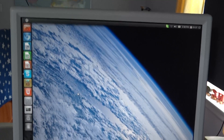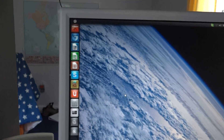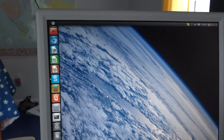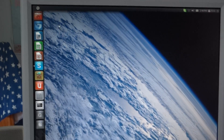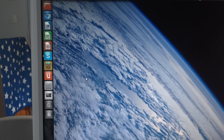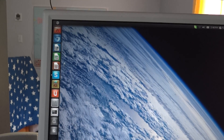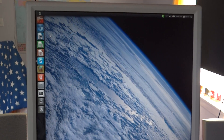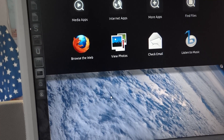Hi guys, this is kind of a different video. I'm going to be showing you the new version of Ubuntu, which is a version of Linux. Everyone's always saying Linux never has any drivers, but because people said that for so long, Linux developers went out and made it so that it automatically finds literally any driver you have.